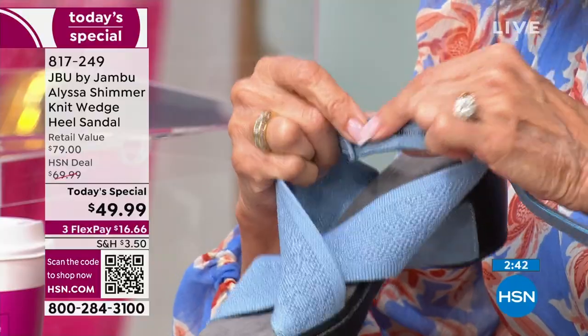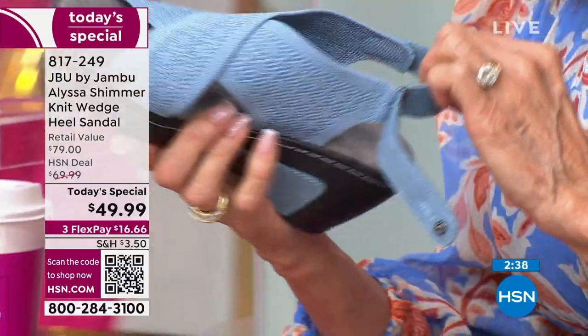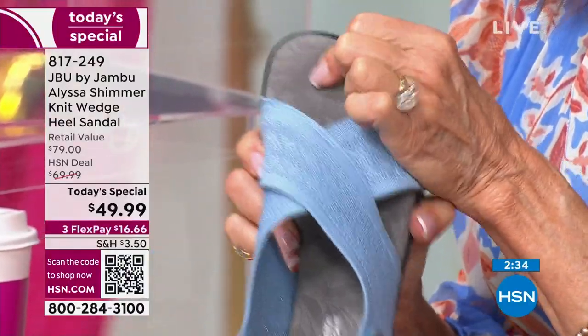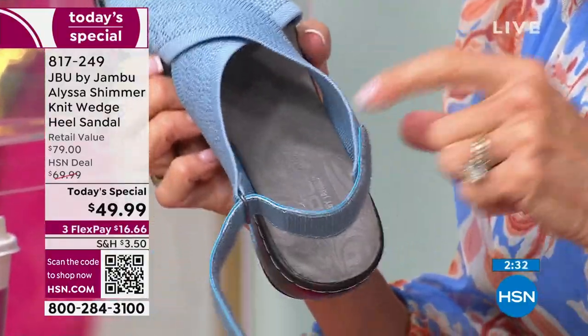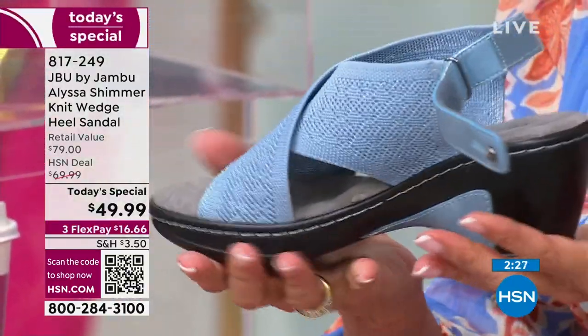The straps are super soft back here — that's the little strap that will be against the ankle. This wonderful microfiber throughout is all cushioned. You can see that little arch support in here as well.